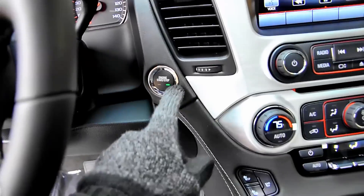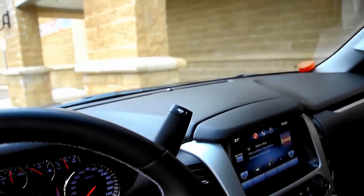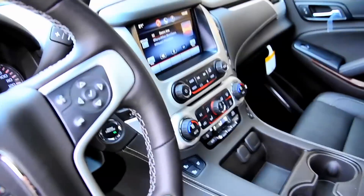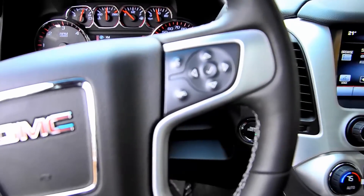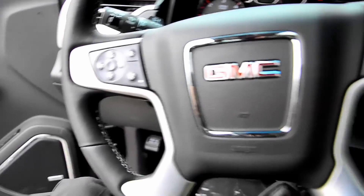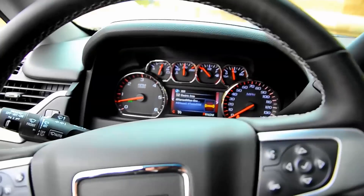You can see there's your start-stop button — so no more keys. The key fob is redesigned. See your steering wheel — very similar to the 2014 Sierra, a really similar design. Heated steering wheel — I will absolutely turn that on, since it's 20 degrees out here right now, so it's a bit brisk.